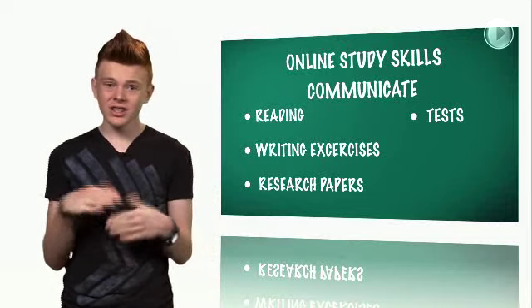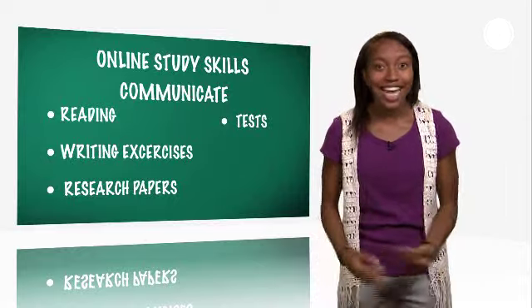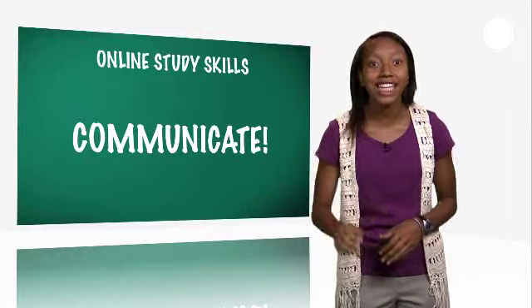Not so — it's just different. You still have lots of reading, written exercises, research papers, and tests. That's why it's so important to communicate with your online instructor and the other students.